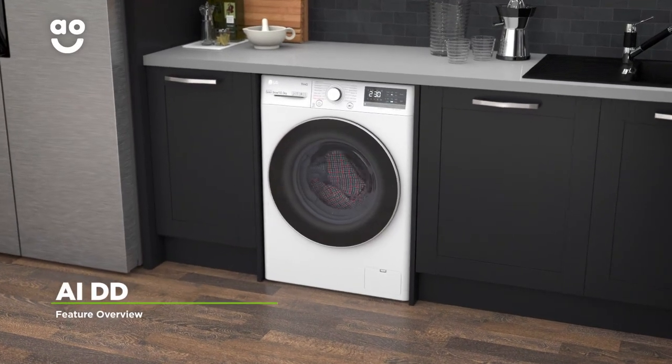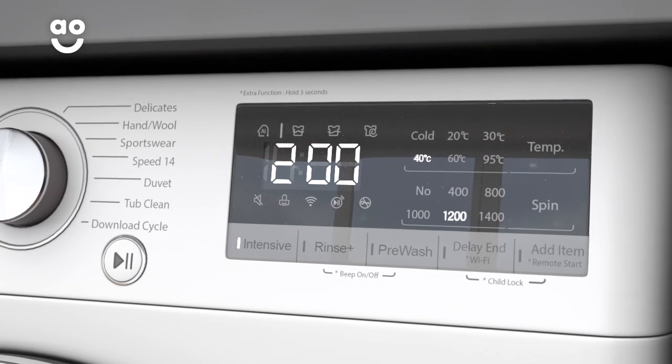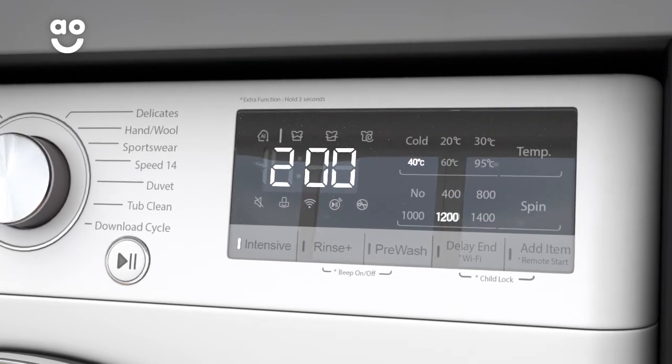This model has AIDD technology which uses clever sensors to measure the weight and softness of your laundry when you load the drum. This means it can adjust the amount of water, time and energy needed for the best possible results.